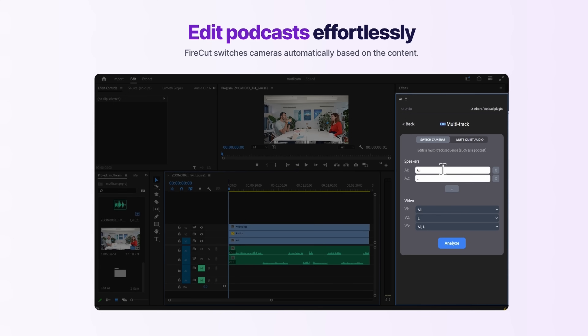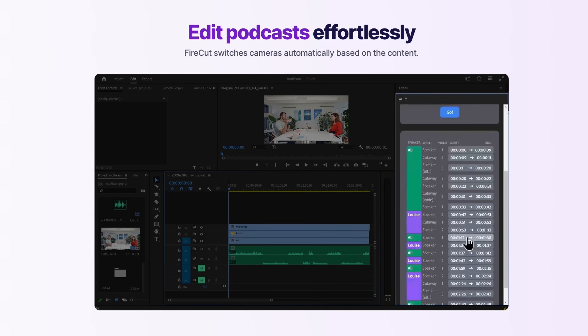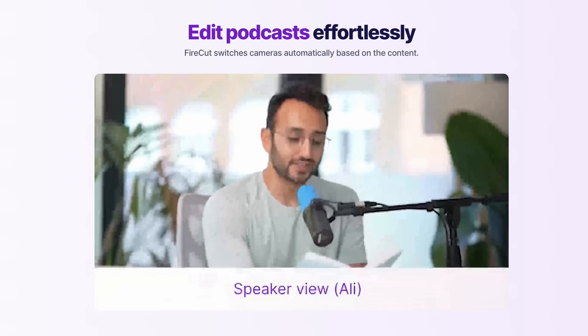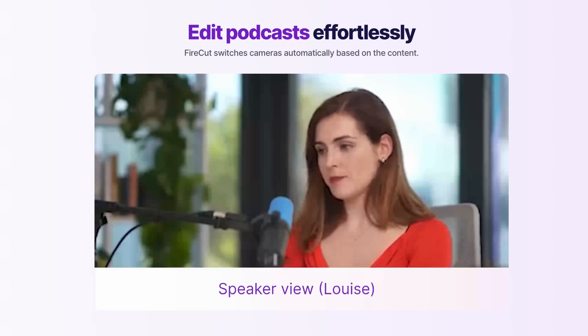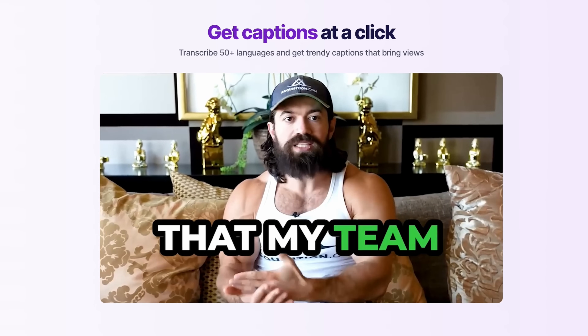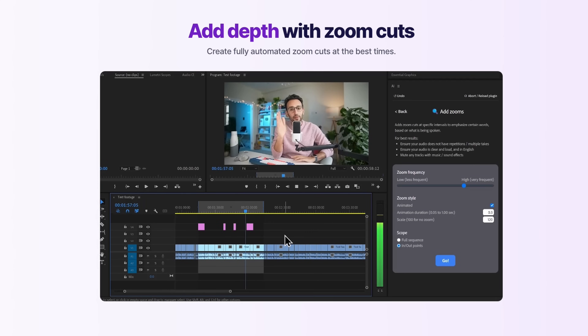What Firecut does is — if you have a podcast and you have multiple camera angles, you put all the camera angles in there and it instantly cuts it for you in a matter of minutes. That's one feature it does extremely well. It also gives you captions, can create multiple caption styles, and does automatic zoom in and zoom out without you even having to touch it.